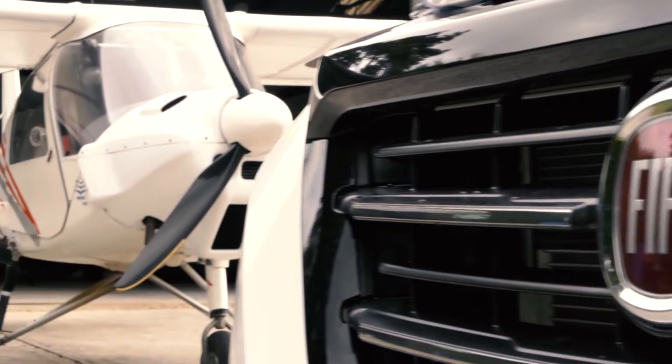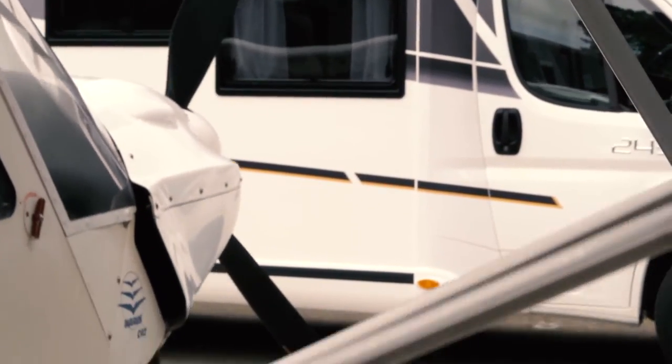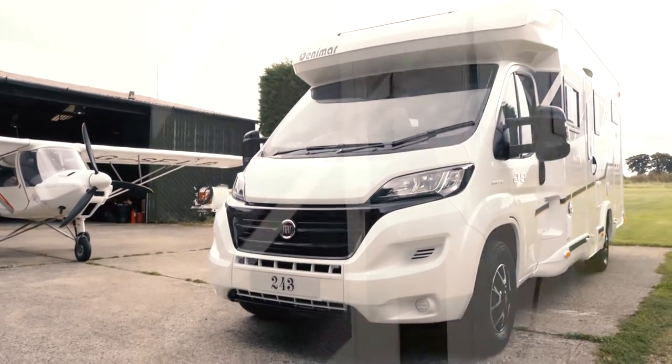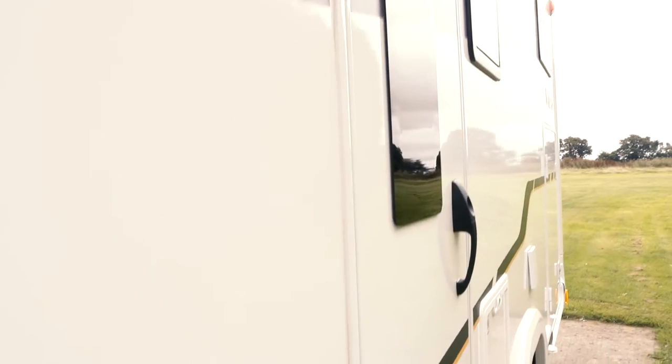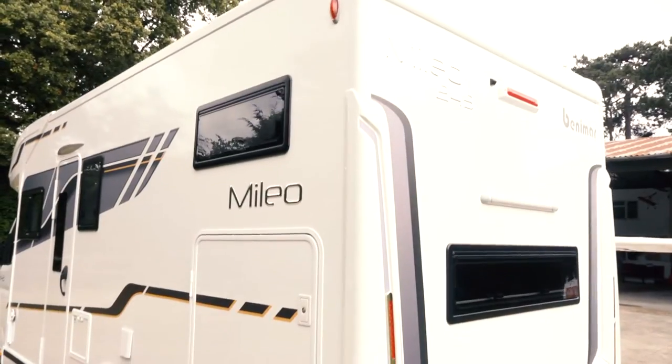There's plenty of new stuff on these Benemars for 2017. There's a slightly different look: there's a matte black front grille, there's a skid plate, smart black alloy wheels — all standard. There are new LED lights at the back. There's loads.